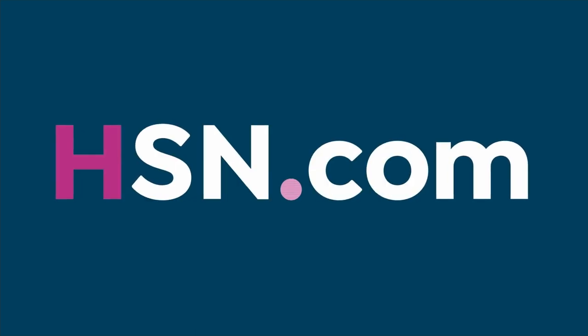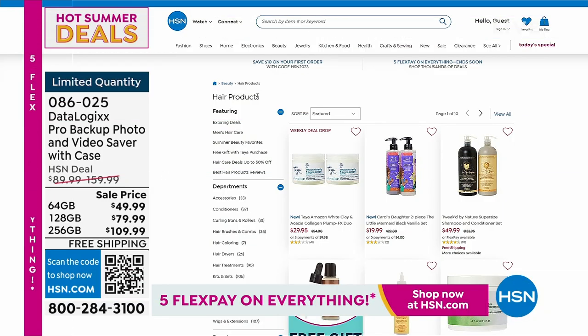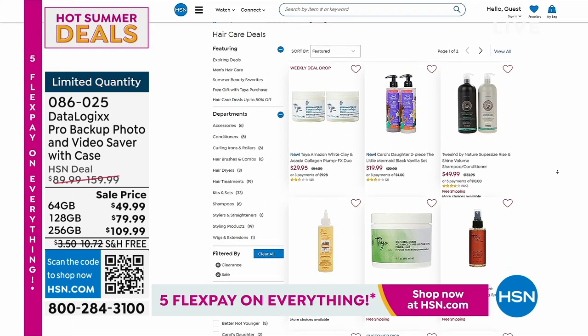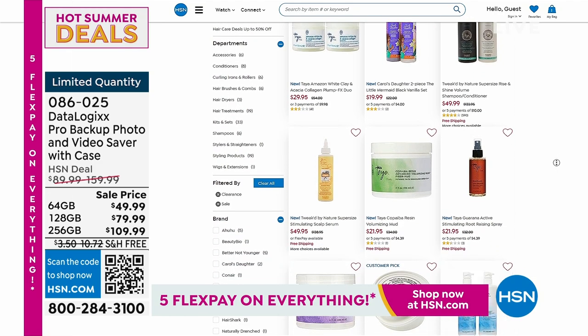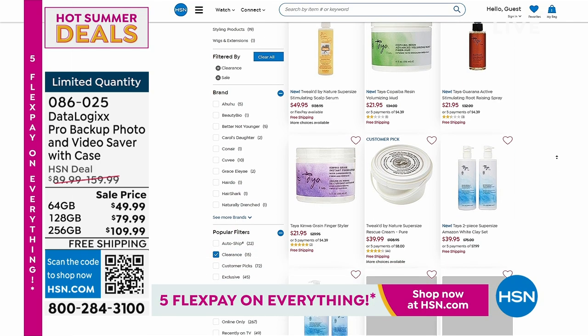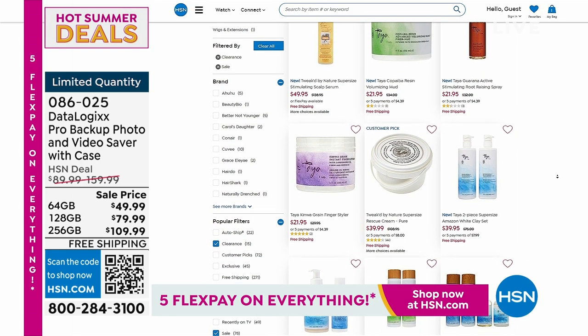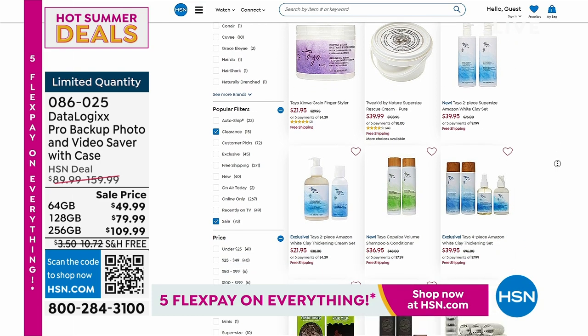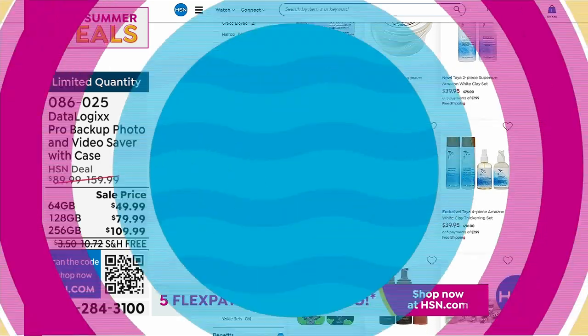We have some other secret deals happening on hsn.com. Hair products are on sale up to 50% off right now — find your favorite brand, your favorite products, or try something new. I see Carol's Daughter, Taya, and Tweaked on there. I was actually using Tweaked just this morning. A great opportunity to find some of your favorite hair products at up to 50% off.